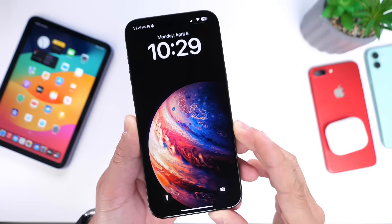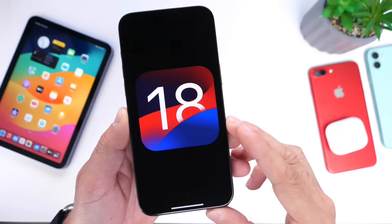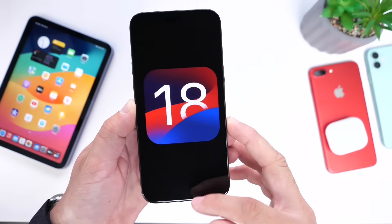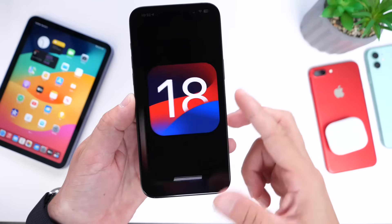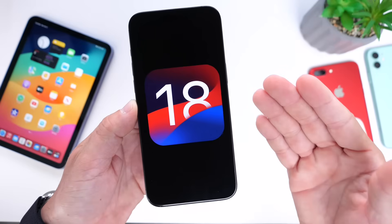We're approximately two months away from the first beta for iOS 18. iOS 18 developer beta 1 should be available on June 10th, 2024 at WWDC. In this video, two months before the major update, I want to talk about my personal wishlist features for Apple's next major update to the iPhone — iOS 18. Let's dive right in.